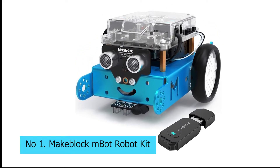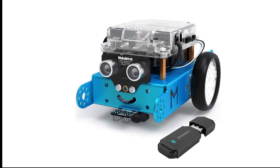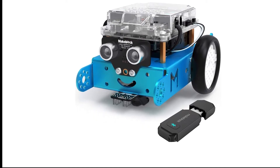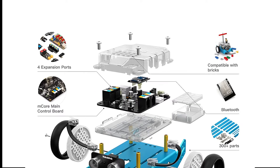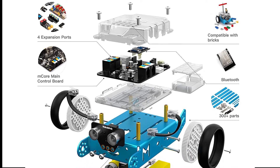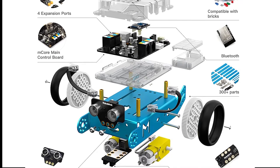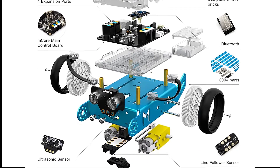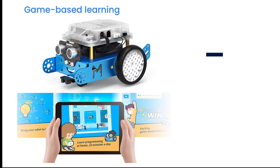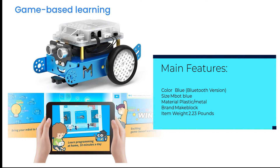Number 1: MakeBlock MBot Robot Kit. MakeBlock, a leading brand in STEM toys, introduced the MBot Robot Kit to help get kids more interested in science, engineering, and technology. You can put the MBot together in about 20 minutes with the included guide, as the parts snap together and the kit doesn't have too many pieces. If you want a customized robot, you can combine it with building blocks like Lego and Megablocks and create your own unique bot.